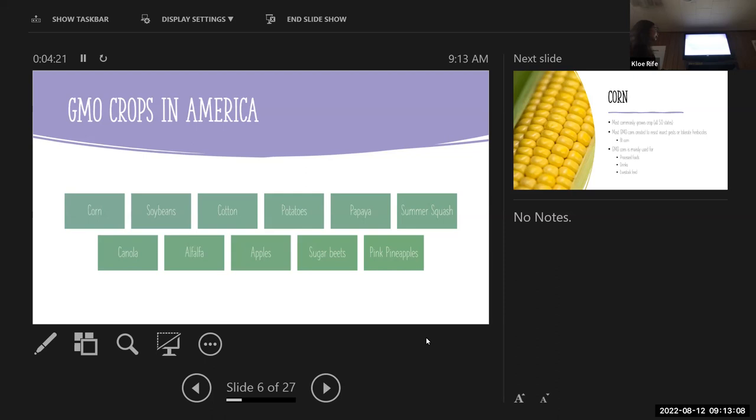Beyond the big three, the other GMO crops in America include potatoes, papaya, summer squash, canola, alfalfa, apples — only certain varieties — sugar beets, and pink pineapples. There's maybe one other worldwide, which is eggplant, but other than that there are no other genetically modified crops in the world.